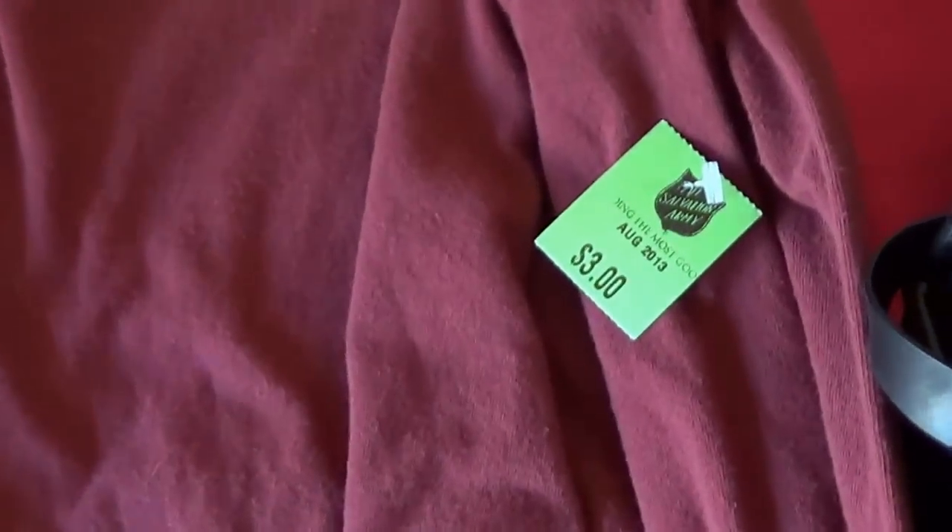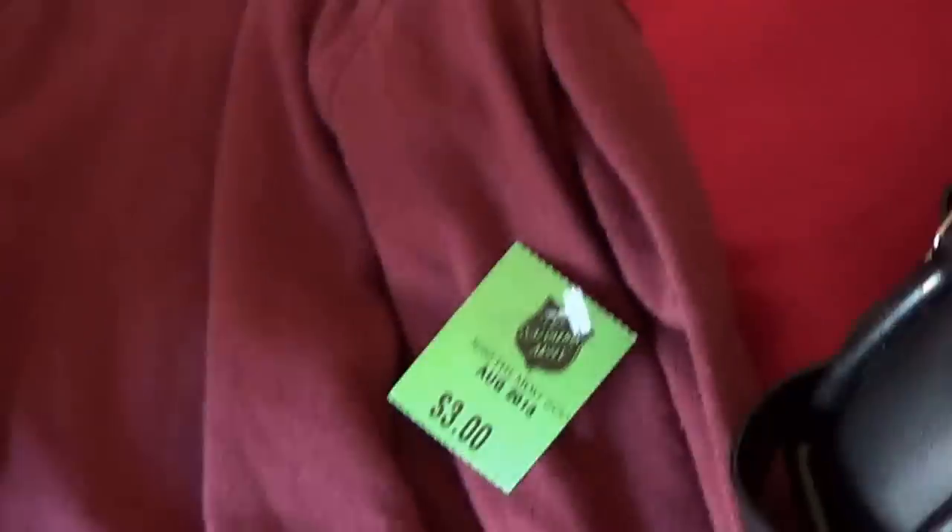Then for myself I got this shirt — dollar fifty. But winter's coming so I need some long sleeves, so I got that while I was there.